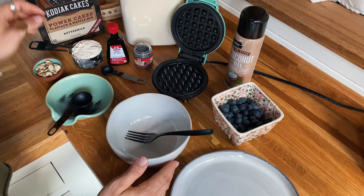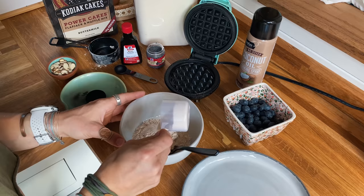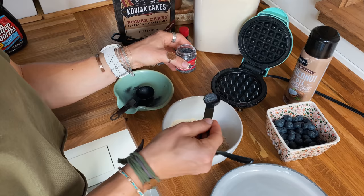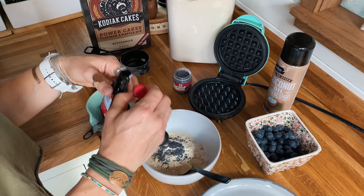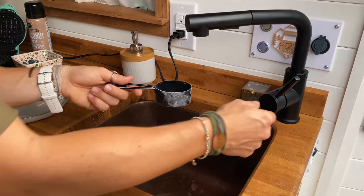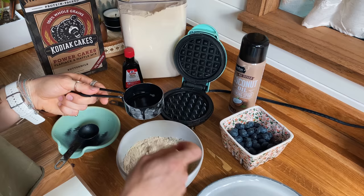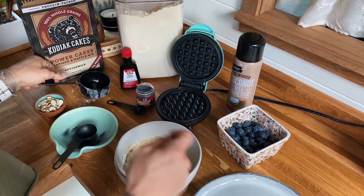Let me show you how it's done. I'm adding all the dry ingredients first: Kodiak mix, half a scoop of Level 1 protein, half a teaspoon of poppy seeds, and half a teaspoon of vanilla extract. Then I add about half a cup of water — I don't like to add it all at once in case it gets too watery, so keep adding until it reaches the consistency you like. Looks like I'll want all of it. Mix it all up.